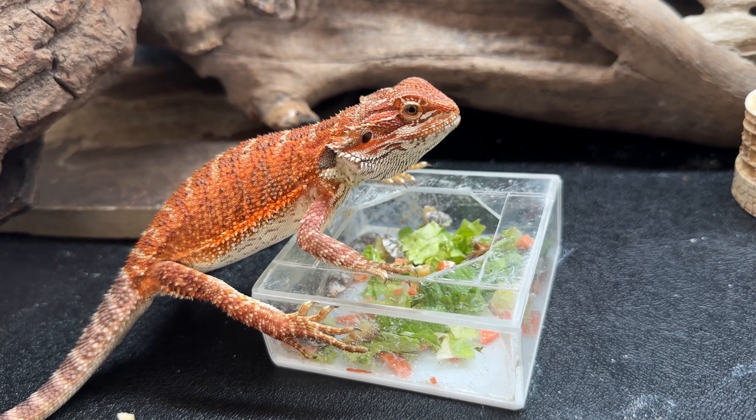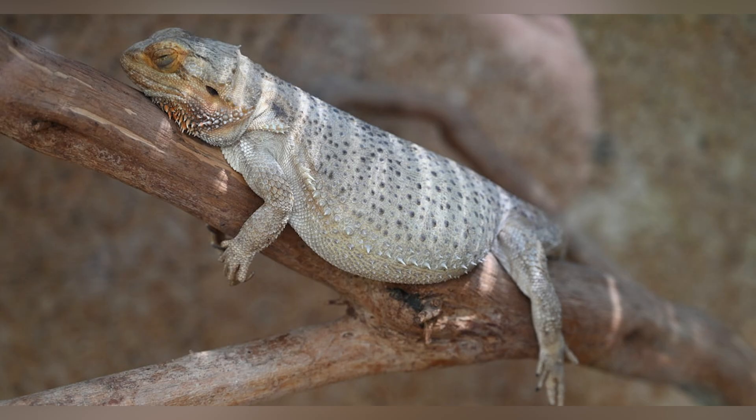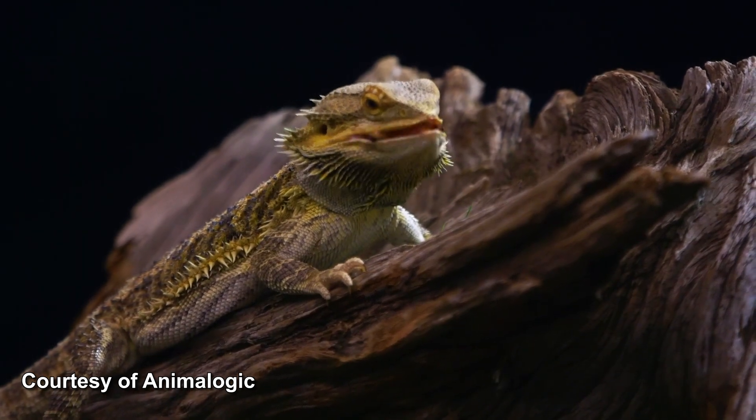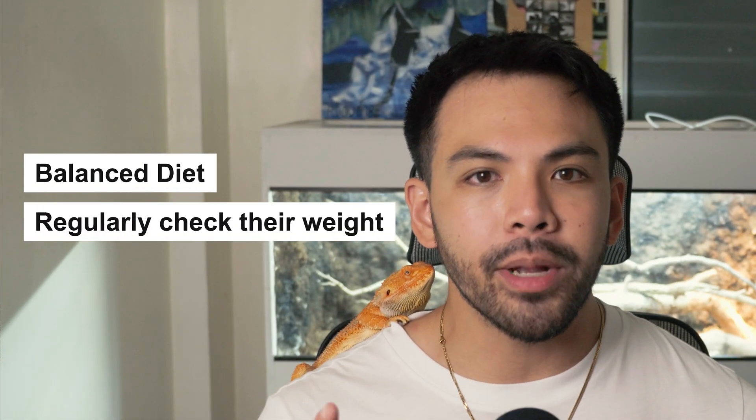Next up, we have obesity. While it may not seem like a disease, it's one of the most common problems vets see in bearded dragons, simply because owners feed them too much. Overfeeding high-fat feeder insects like superworms is basically like giving your beardie McDonald's every day — they'll gladly eat it, but it's terrible for them. When a beardie becomes severely overweight, it makes them prone to fatty liver disease, which causes a cascade of metabolic problems and severely diminishes life expectancy. To prevent this, feed a balanced diet with leafy greens and weigh your bearded dragon regularly to ensure they're within normal range for their age.